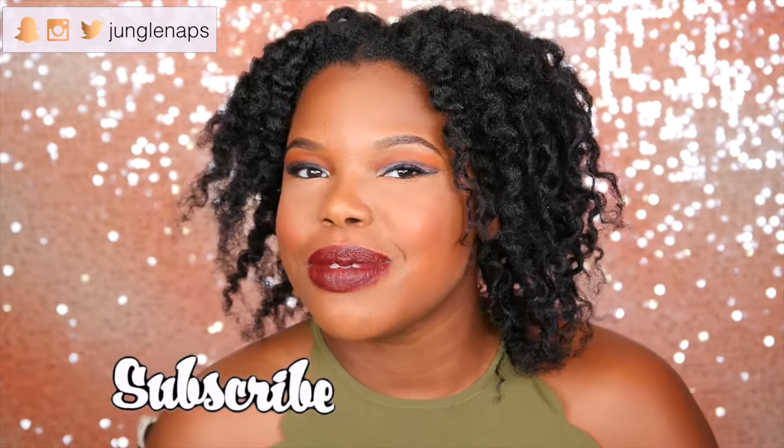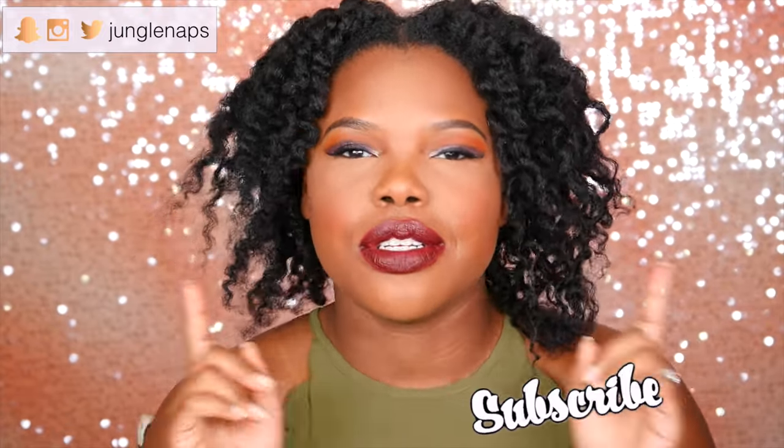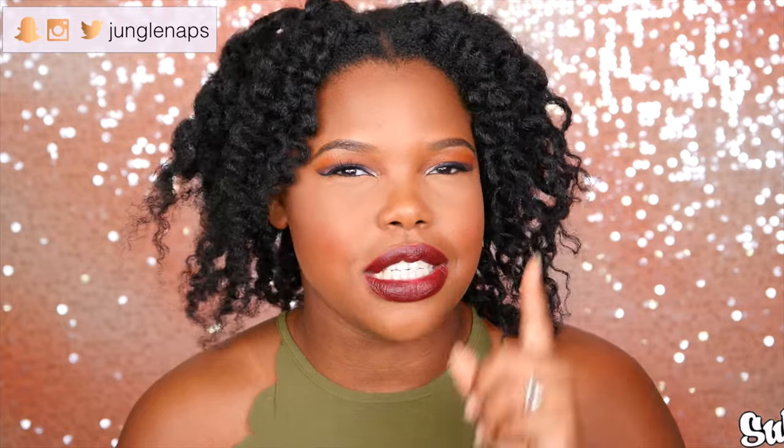Before we do that, if you're new here, please don't forget to subscribe. I put out content weekly, multiple times a week, so you don't want to miss those notifications. So make sure you select those notifications and also give this a big thumbs up. What you waiting for? You should just thumbs up before you even get to this part. Okay, let's just jump right in.